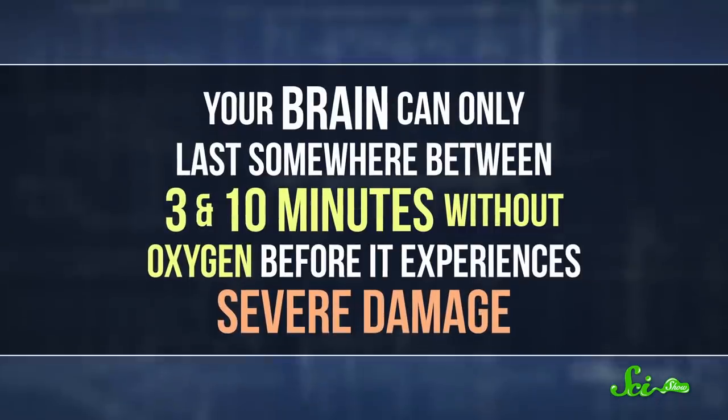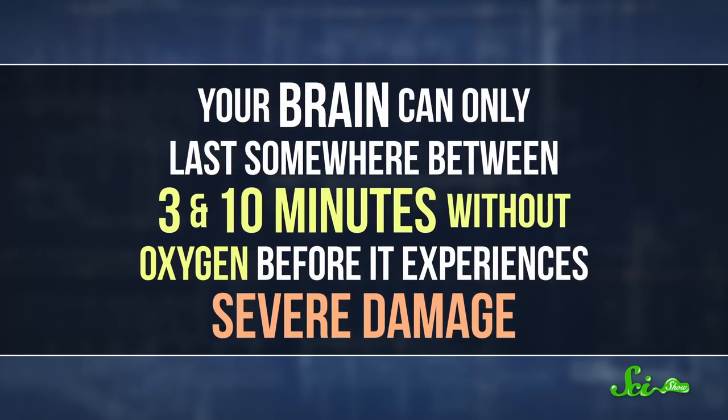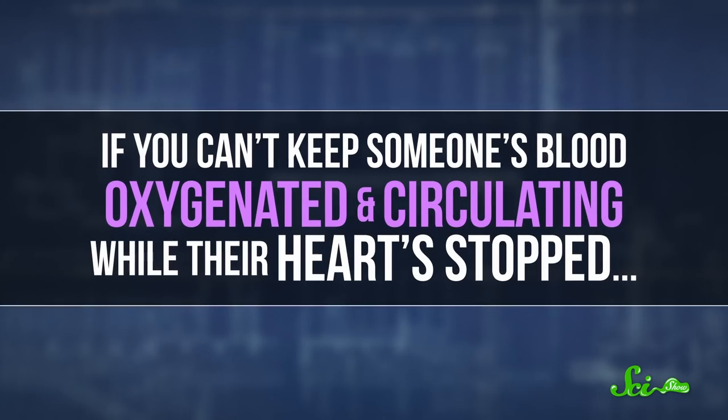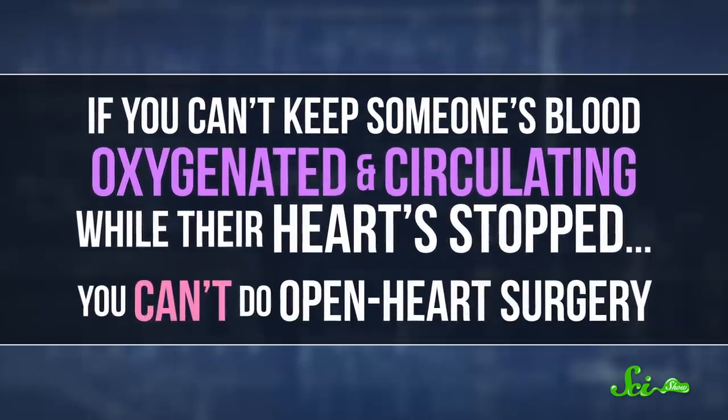Every organ in your body needs oxygen from your blood to survive. Your brain, for example, can only last somewhere between 3 and 10 minutes without oxygen before it experiences severe damage. So if you can't keep someone's blood oxygenated and circulating while their heart's stopped, you can't do open-heart surgery.